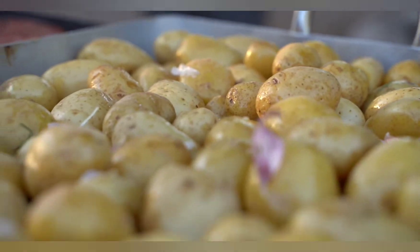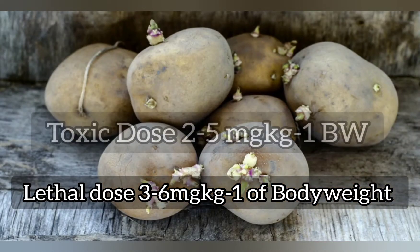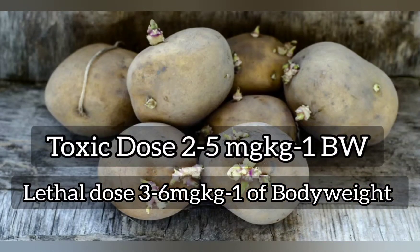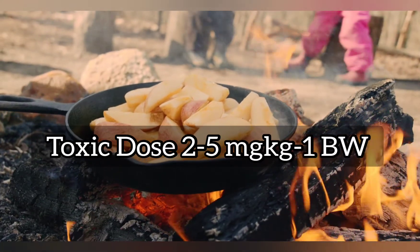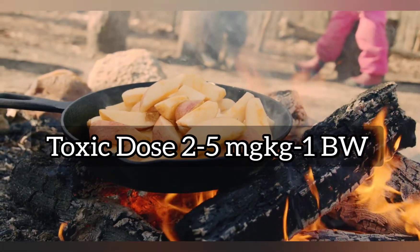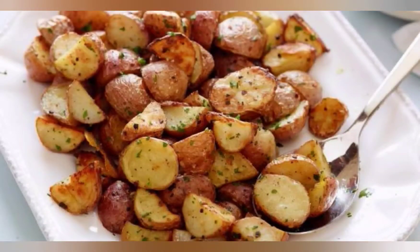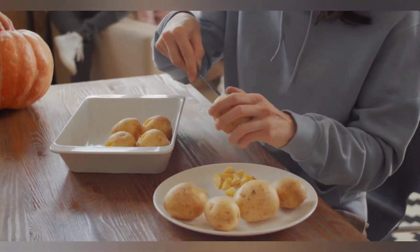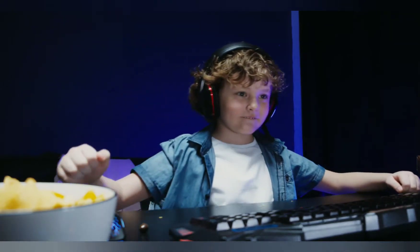The lethal dose for potato toxicity is 3 to 6 milligrams per kilogram of body weight, while the toxic dose is approximately 2 to 5 milligrams per kilogram of body weight. If you are a parent or anyone going to the market to buy potatoes, please keep in mind to remove the green sections of the potatoes. If you learned something new today, please support us by subscribing.